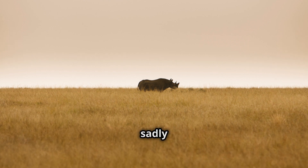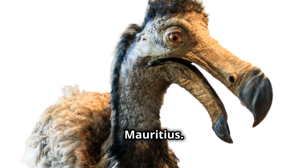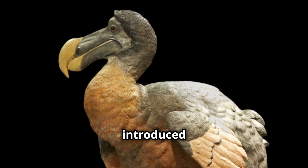Here are five species that have sadly gone extinct. First, the dodo, a flightless bird that lived on the island of Mauritius. It became extinct in the late 17th century due to hunting and introduced species.